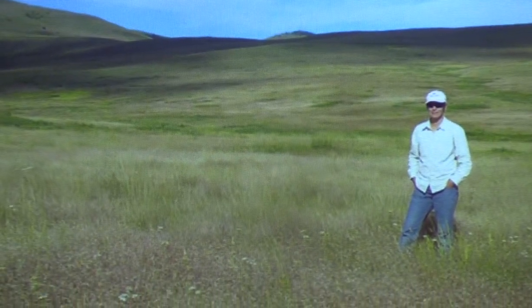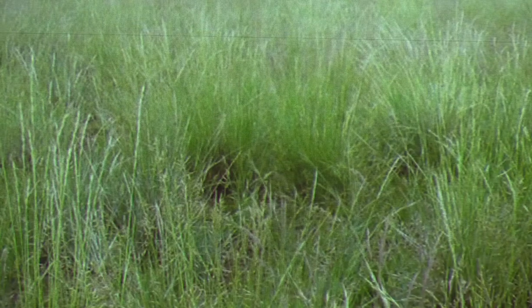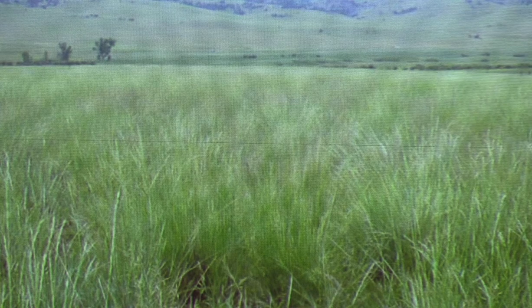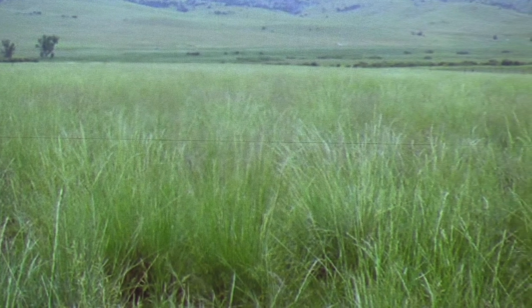Here's a photo of me standing in a ventenata infestation on the bison range. I know I can get tunnel vision with weeds — must kill weed, must do something. But the real reason I work on weeds is because I love native plants and native plant communities, and thinking about protecting them for the long term is really why I do this work. I hope that if you're out there managing weeds, one of your reasons is also to have healthy desired vegetation that meets management objectives. Thank you for your time and attention — here's my contact information if you ever want to talk about weeds.